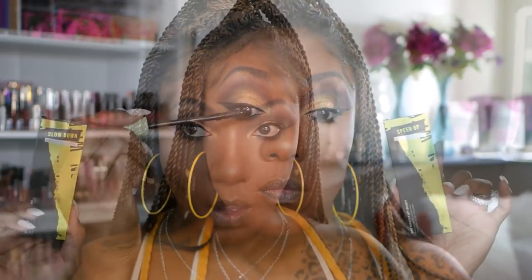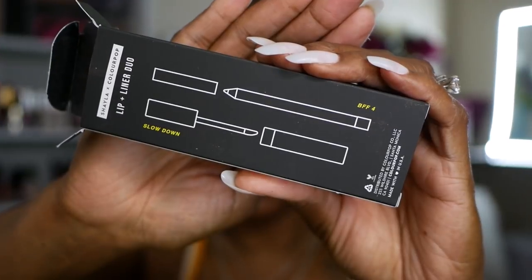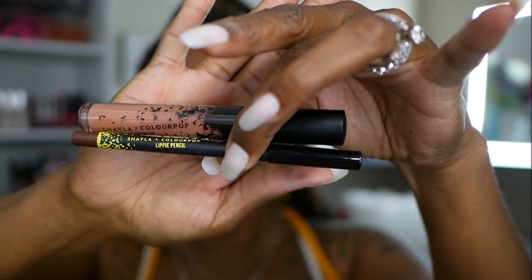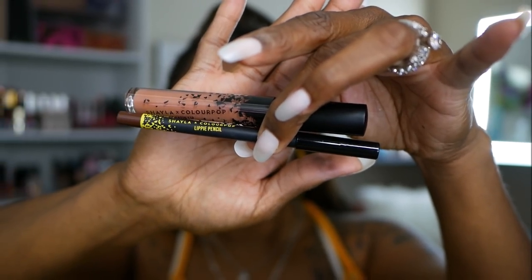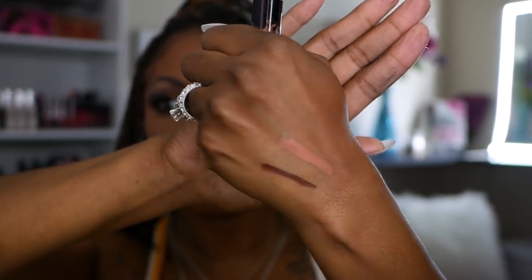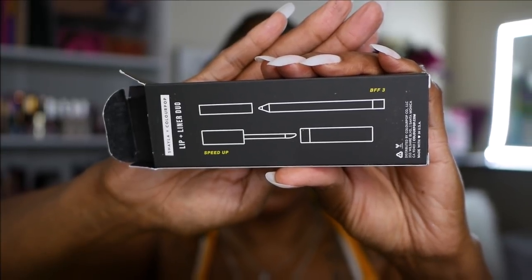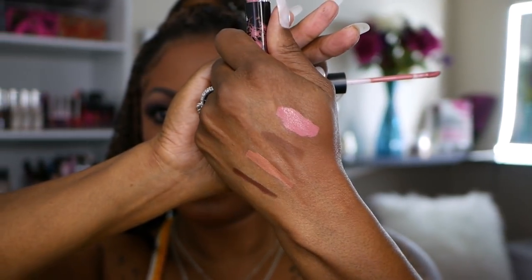Let's check out these lip kits. The first one has Slow Down as the lipstick and BFF4 as the lip liner — the swatches look gorgeous together and I really like this kit a lot. The next kit has Beat Up and BFF3, and while it's still pretty, I didn't care for it as much — it's a little brighter than I'd like. So I'm going in with the BFF4 kit.